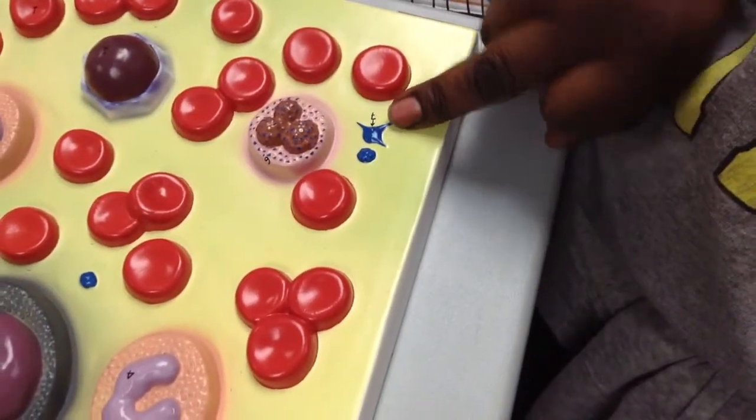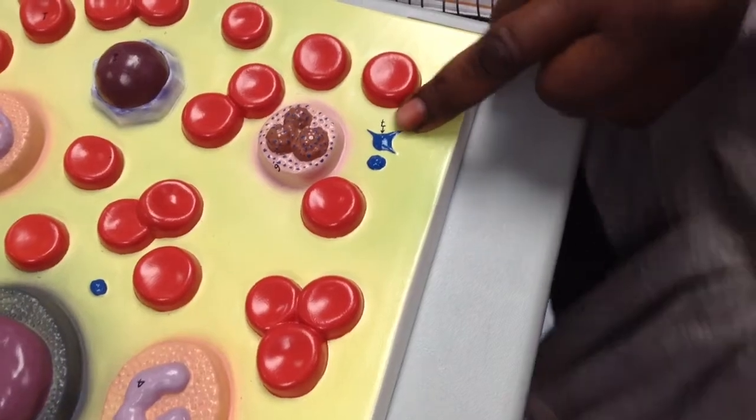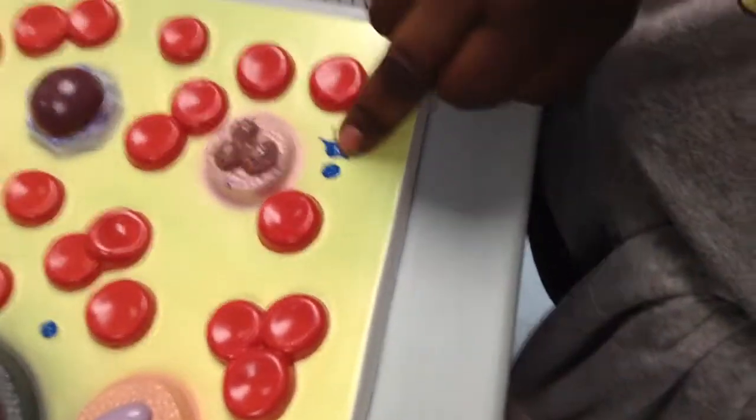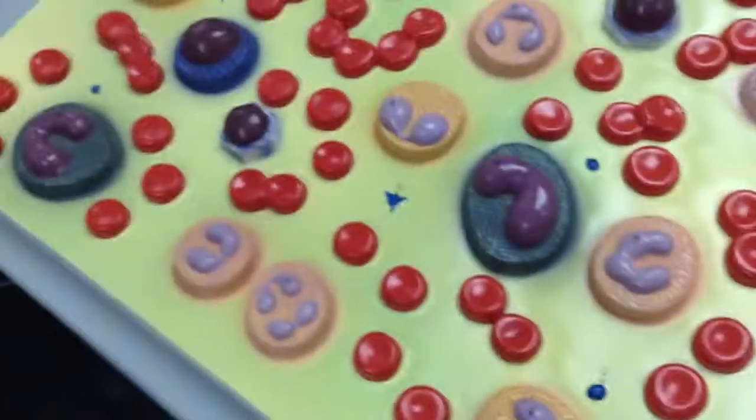Number seven is platelets. They are also called thrombocytes. At the beginning they have a round shape, then because of clotting they get this star shape so they'll be able to stick to the endothelium or whatever. That's all I got for this half.